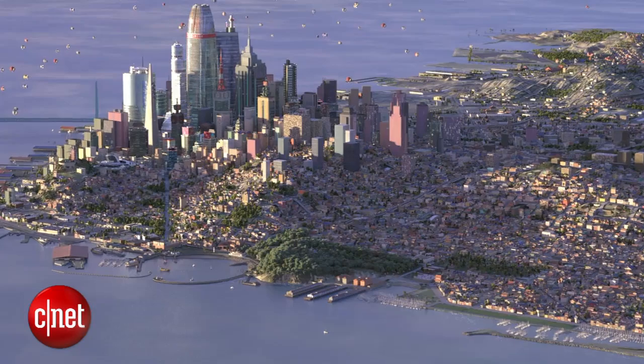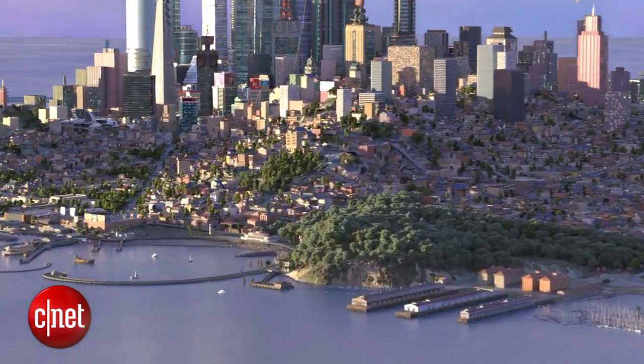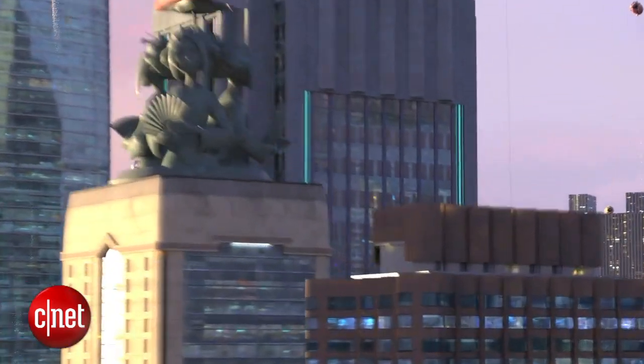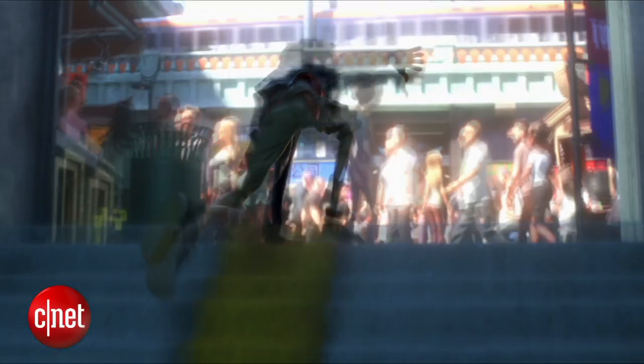There are 83,000 unique buildings and a quarter million trees. Visual effects artists created more elements for Big Hero 6 than in their previous three films combined. We really wanted to create hundreds and hundreds of unique characters so that we could create a crowd without you seeing the same character over and over.